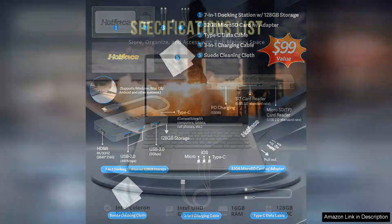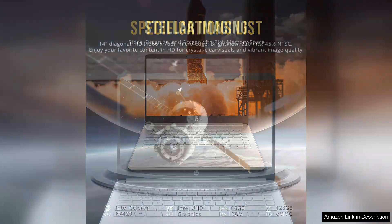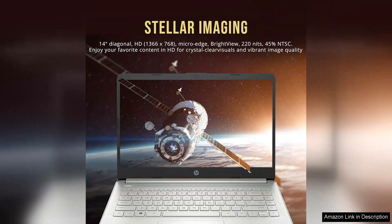One of the standout features of the HP Stream is its 16GB of RAM. This generous amount allows for smooth multitasking, enabling users to run multiple applications simultaneously without significant slowdowns. Whether you're working on a document while streaming music or browsing the web, the laptop handles these tasks adeptly.